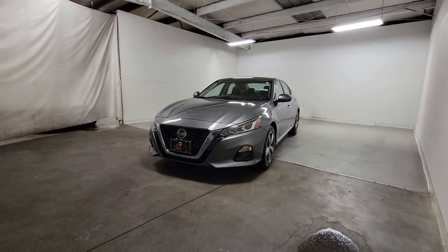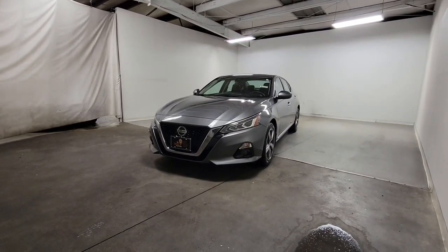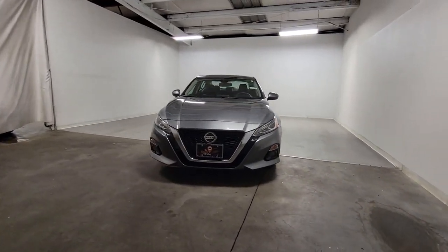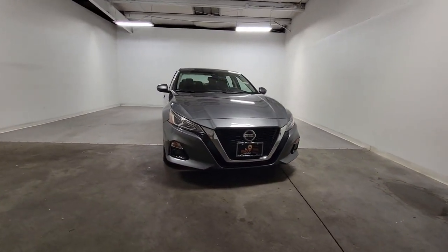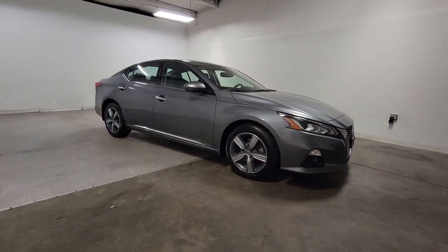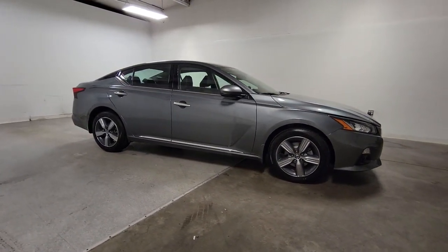Look no further than the 2019 Nissan Altima. With less than 50,000 miles on the odometer, this vehicle provides excellent value. Here's a stylish, family-friendly Nissan Altima — the midsize sedan with available all-wheel drive and standard driver assist safety features.